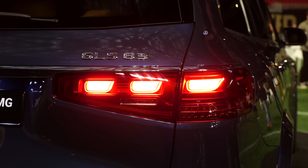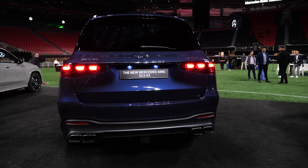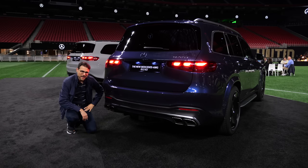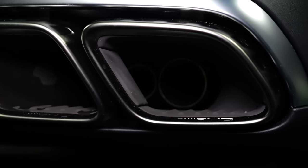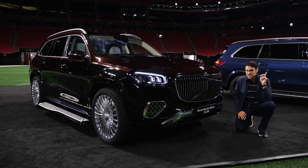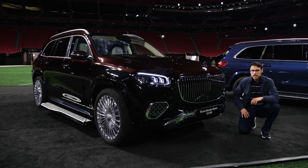In the AMG version, the GLS 63 in the rear gets this diffuser style — and another case for the Autogefühl Fake Exhaust Cops, because on the outside it looks really massive but the rear exhausts are on the inside. The top sporty end is the GLS 63 AMG, and the top luxury end is the Maybach version.